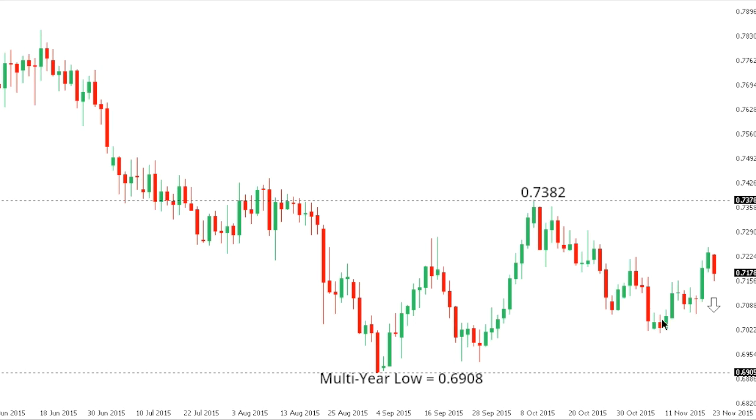AUD Dollar. AUD has seen a bit of a recovery in recent sessions and the market has been confined to more or less some consolidation over the past several weeks, but overall the downtrend remains firmly intact and the market is expected to trade lower back towards the multi-year lows at 0.6908, going back to early September. Only back above 73.82 at this point would compromise the bearish outlook.